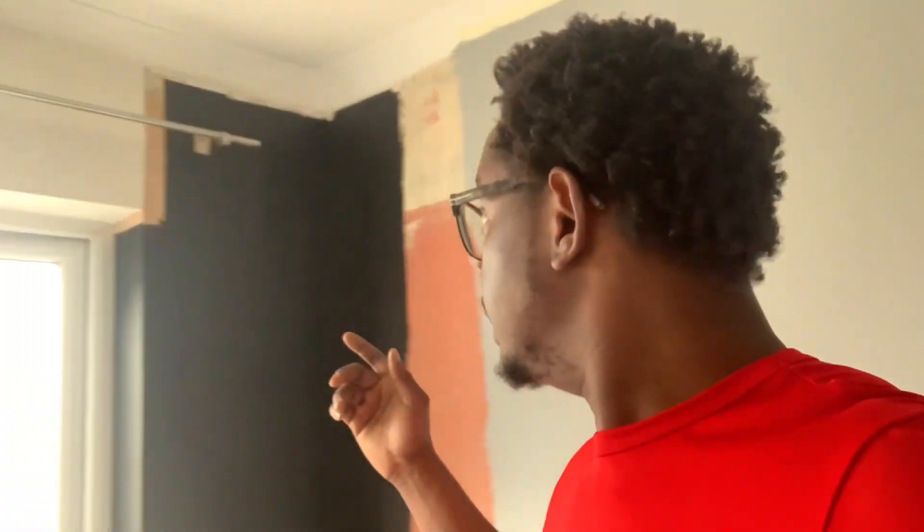Yesterday I came and fitted the extractor fan — I'll show you the video. Today, because the landlord is trying to save as much money as possible, I've given him a very reasonable rate. I'm going to cover this with lining paper — I have another one here. He's also managed to get rid of the top there, so I'm going to cover that with lining paper too.